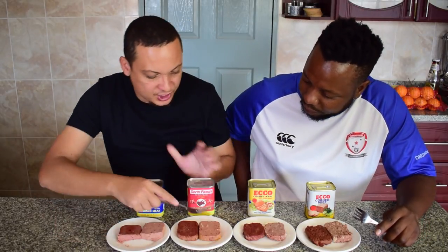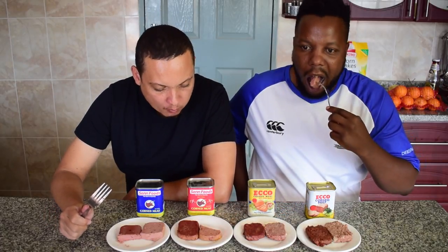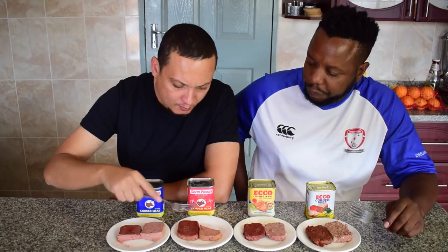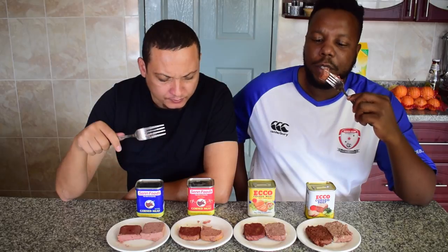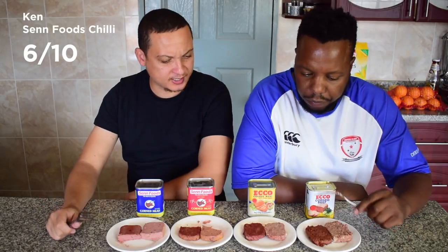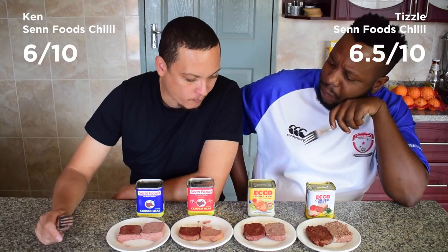This is the Sen Foods Chili. A little bit of chili — I like that it's not overpowering. Let's try the fried one. 6 out of 10 for Sen Foods. I'll give this a 6 and a half.